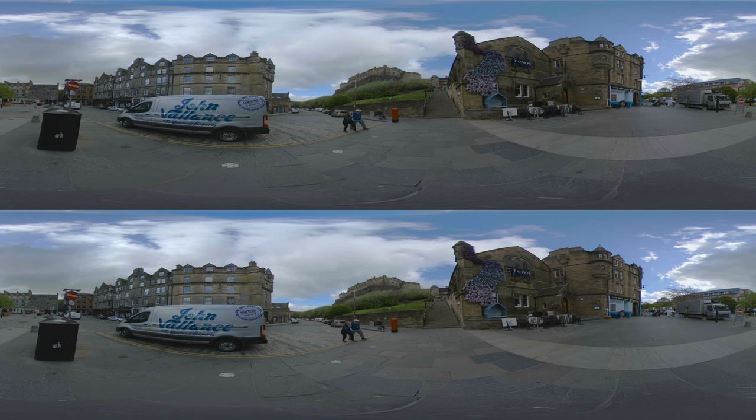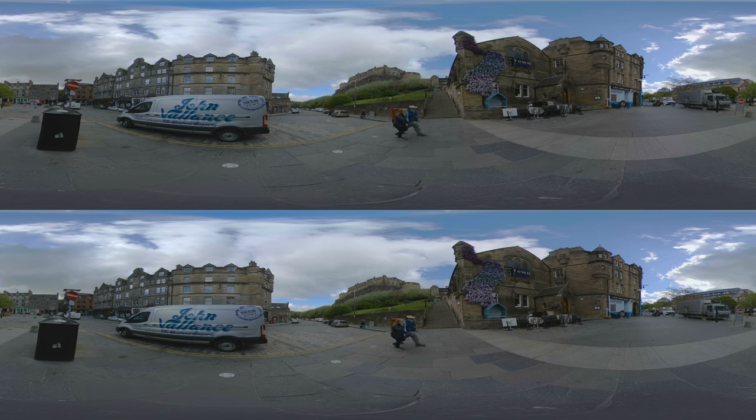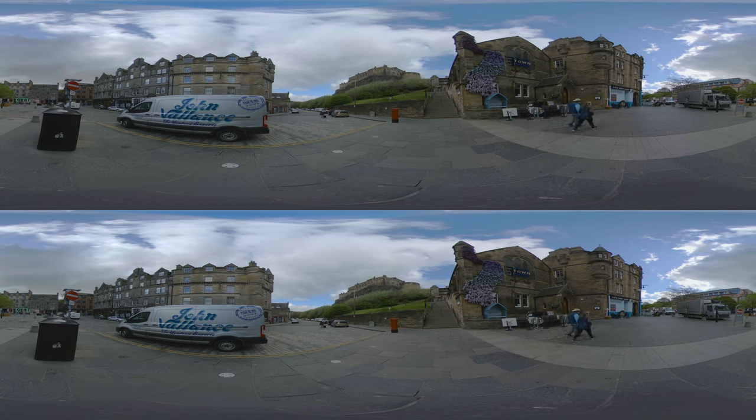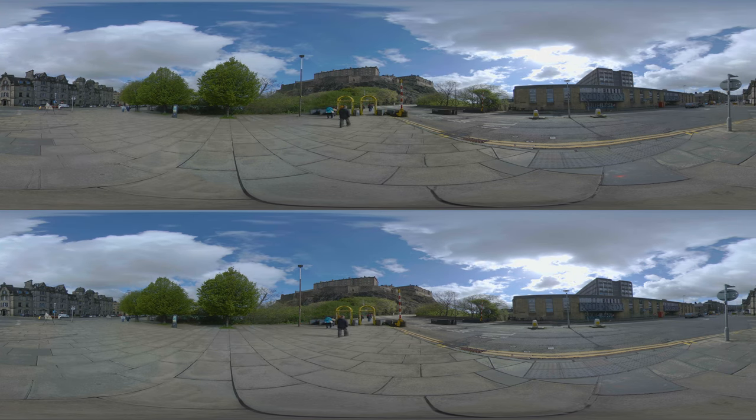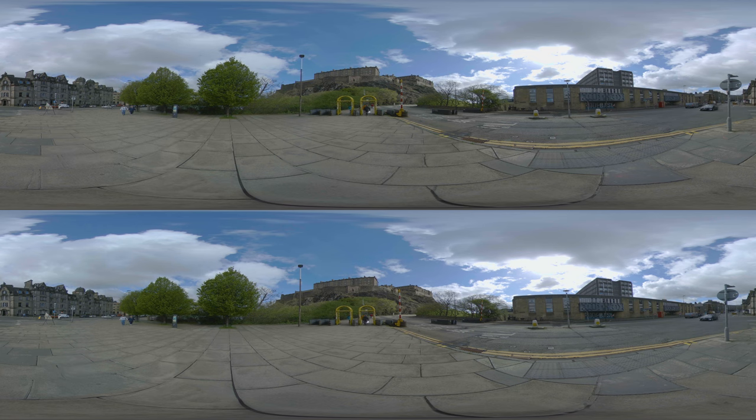High atop Castle Rock, Edinburgh Castle dominates the skyline. The castle has a complex history, with origins dating back to the early 12th century, making it over 900 years old. However, the site itself has been occupied since around the 2nd century AD, as evidenced by archaeological findings.